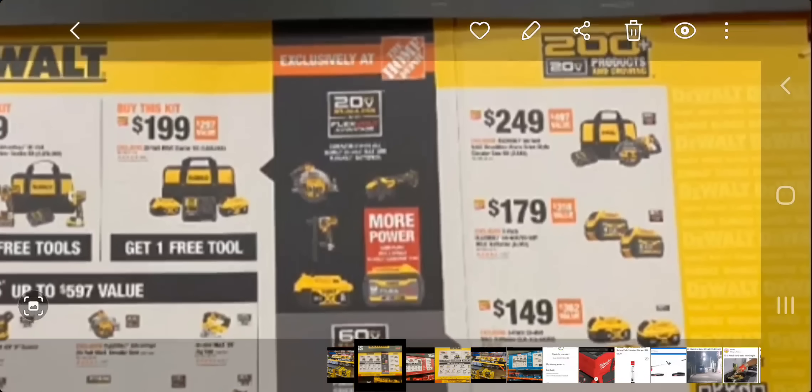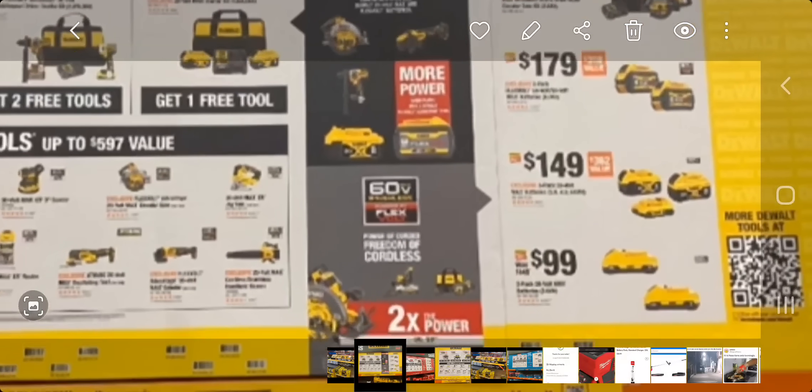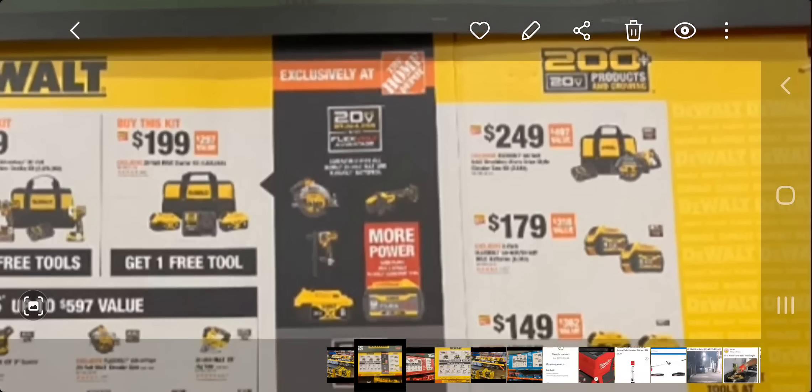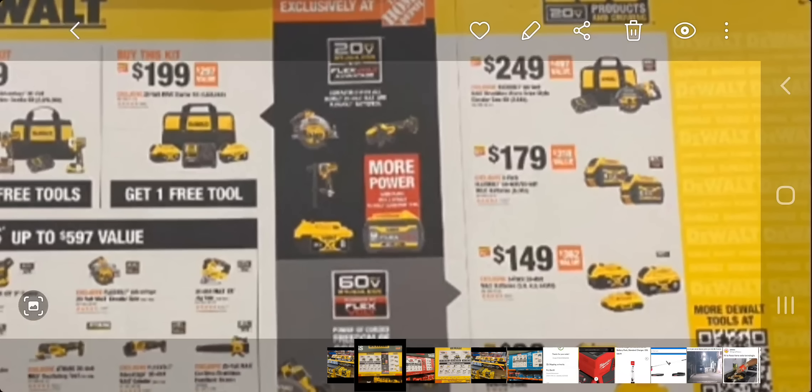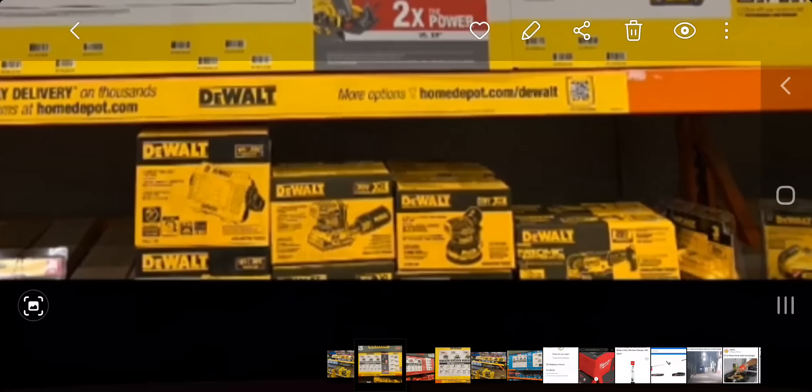There are going to be some killer deals here — 20V exclusively at Home Depot. To the right you've got the rear-handle 60V FlexVolt reciprocating saw for $249, and that does come with a battery, charger, and bag. Next down, you get two big batteries — looks like 9Ah — for $179. Then you've got a three-pack of batteries — maybe a 5, a 4, and a 3 — for $149. And a two-pack of 3Ah batteries for $99.